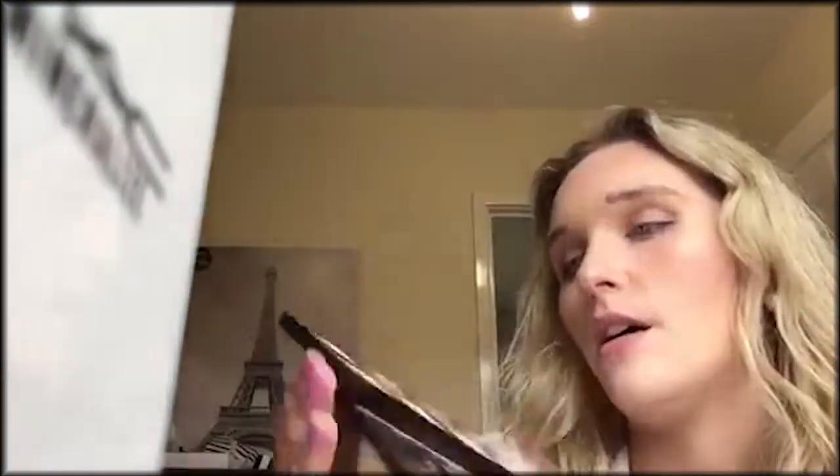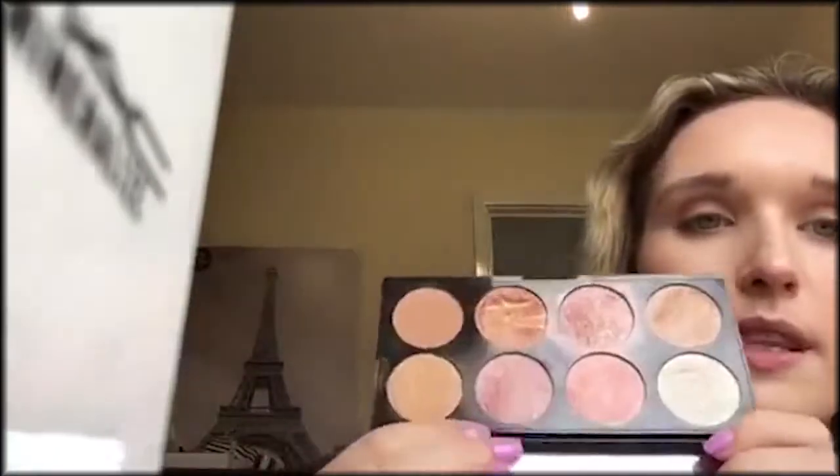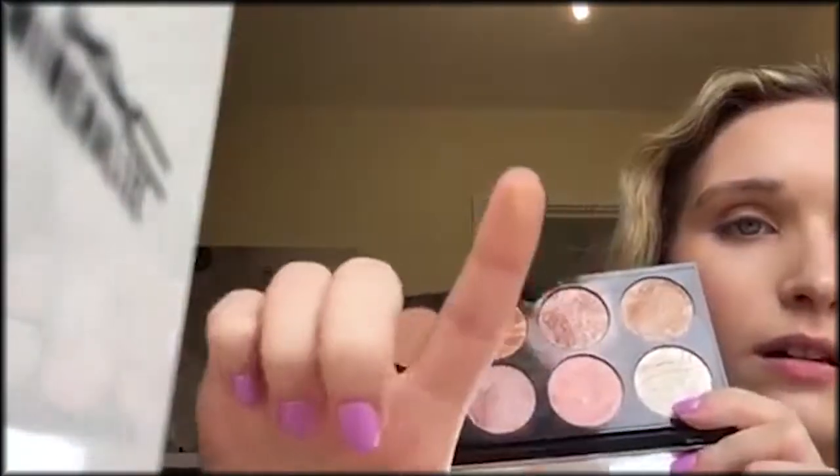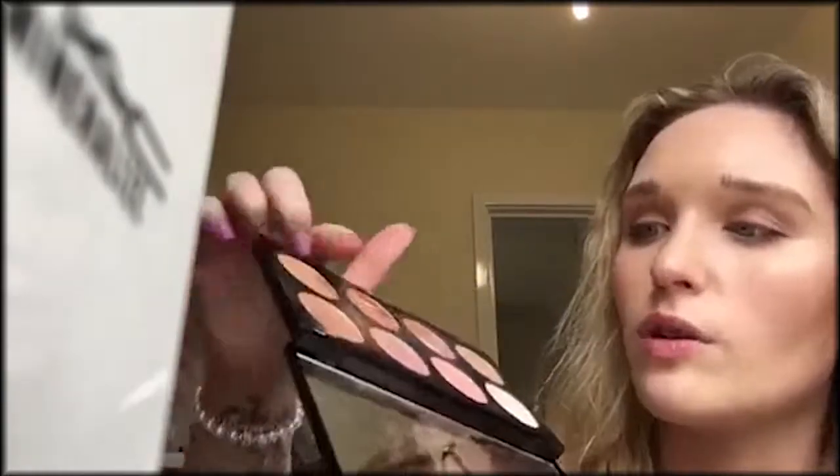Then I would say their Golden Sugar palette. I used to love this, as you can tell. That gold is just stunning. I used to use it for contouring and some of the shades as highlight. It's like £6 — ridiculously cheap.